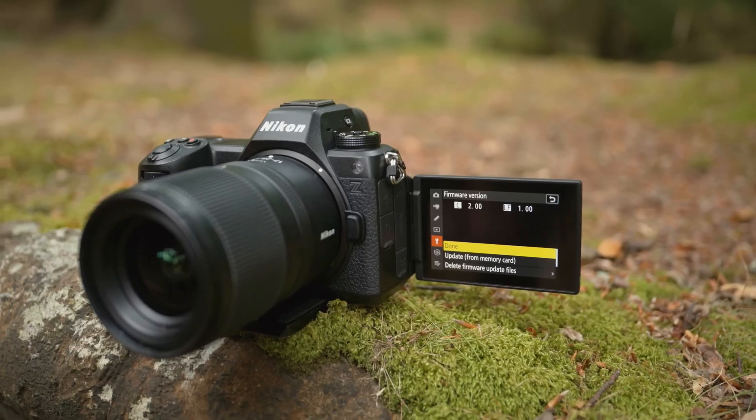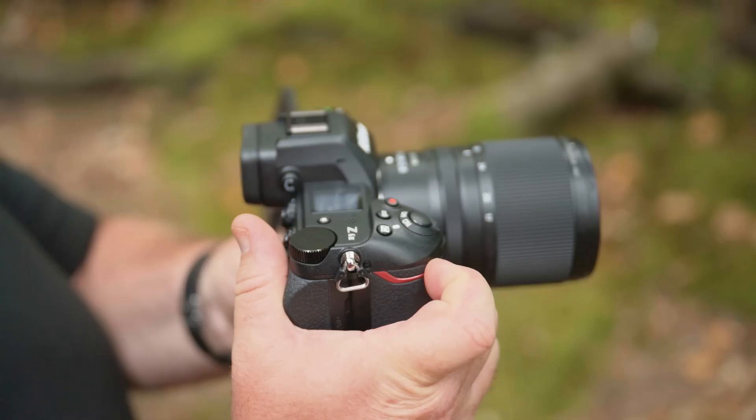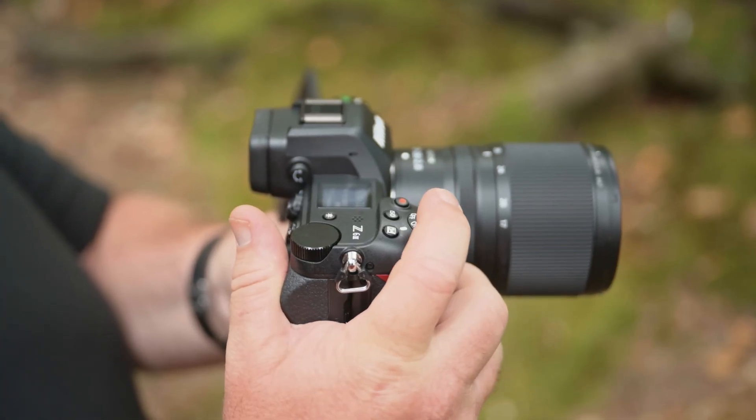Firmware version 2 for the Nikon Z6III is here and it's a massive update that brings lots of features we've seen in the Z8 and the Z9, making the Z6III more professional than ever before. It also brings some new features that we haven't seen in any Nikon Z camera until today. In this video I'm going to take you through my favorite features and explain how some of those new features work.